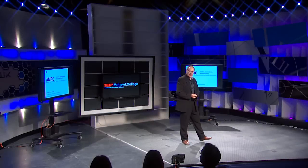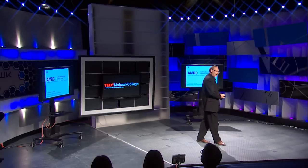Good evening. It's my pleasure to be presenting at tonight's TED event. I'm a proud Mohawk grad myself, so I really appreciate the opportunity to come back and give both to the college and to the program that started off my career. Today I want to talk a little bit about 3D printing.